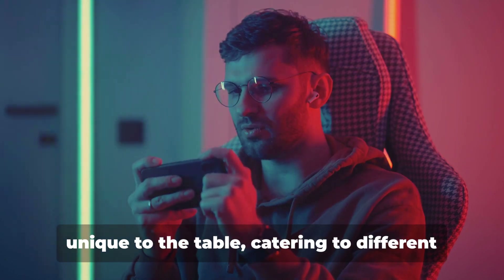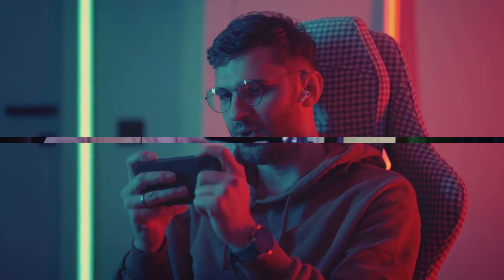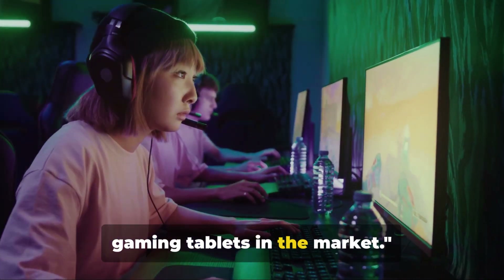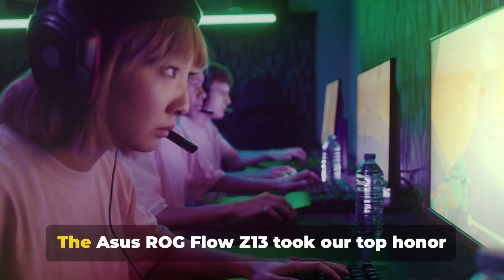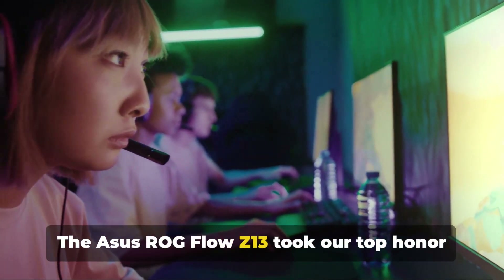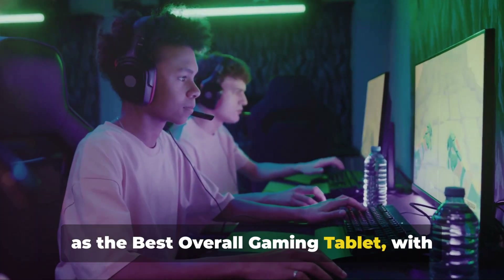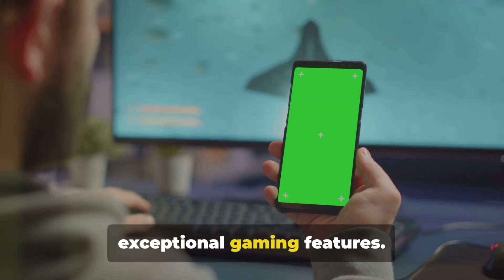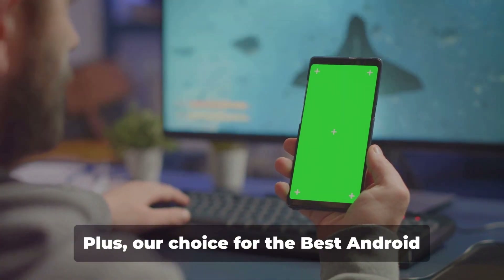Each of these tablets brings something unique to the table, catering to different types of gamers. That wraps up our review of the top gaming tablets in the market. Let's quickly revisit our top picks. The Asus ROG Flow Z13 took our top honor as the best overall gaming tablet, with its powerful performance, versatility, and exceptional gaming features.